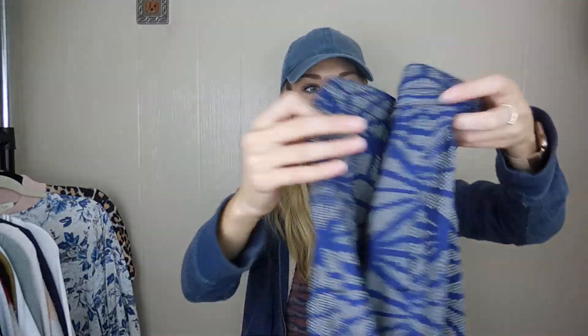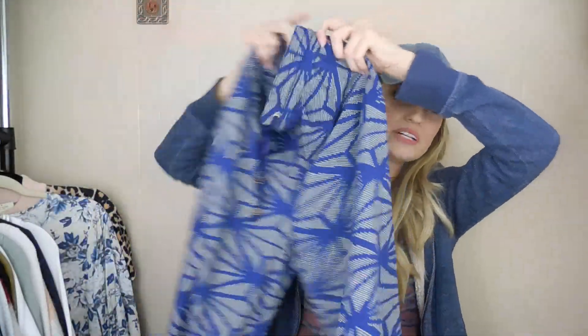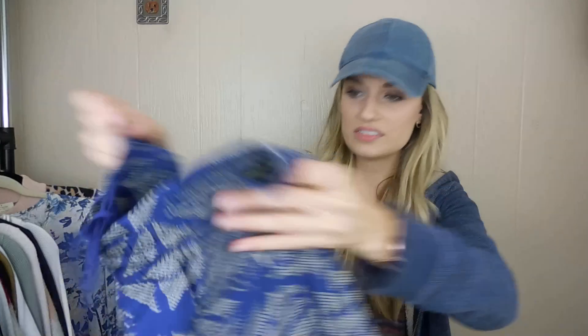We have a pair of Anthropologie wide-leg trouser pants. The sub-brand is HiHi, which I really like. They are printed and in excellent condition.